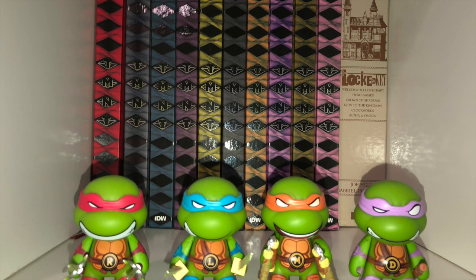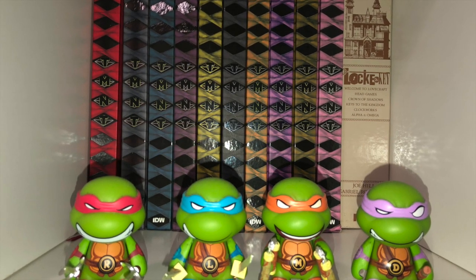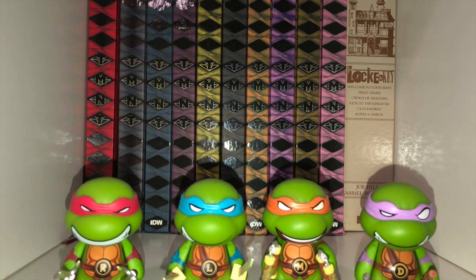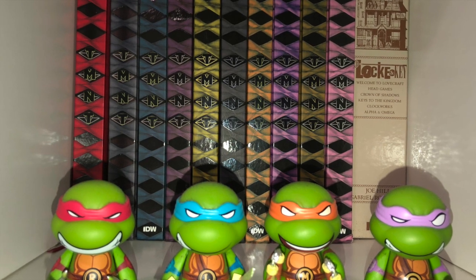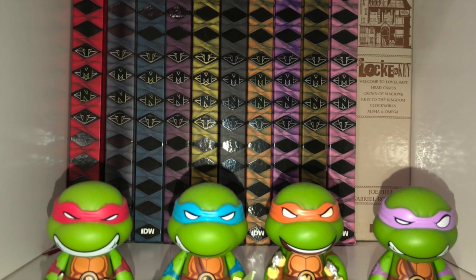The next cube is dedicated to IDW. I do have more IDW series, but I removed them from this cube. So it's now just Locke and Key and the TMNT IDW hardcover series.